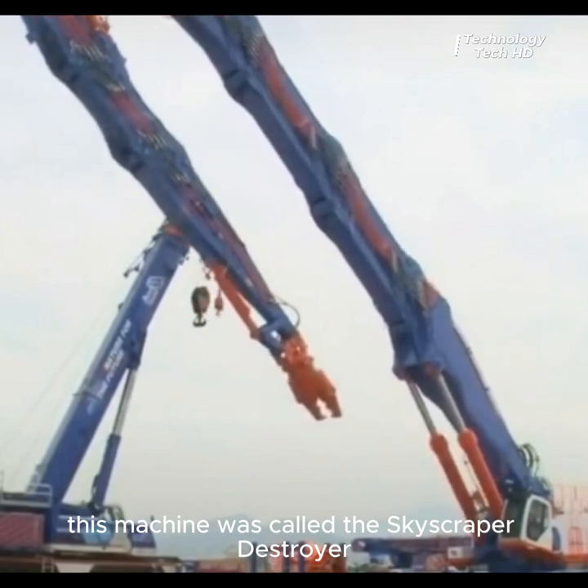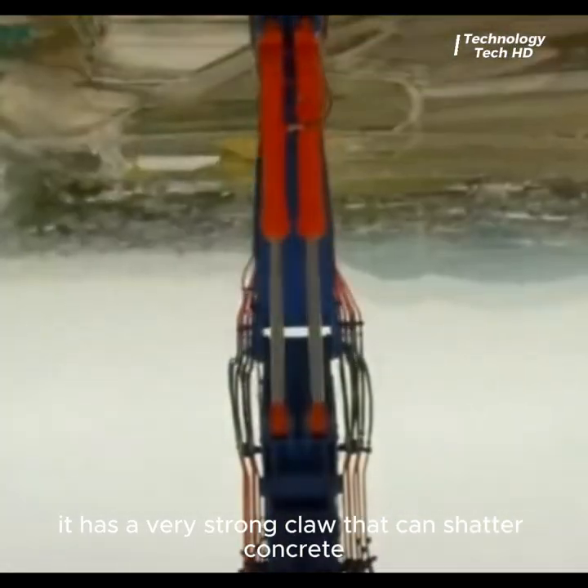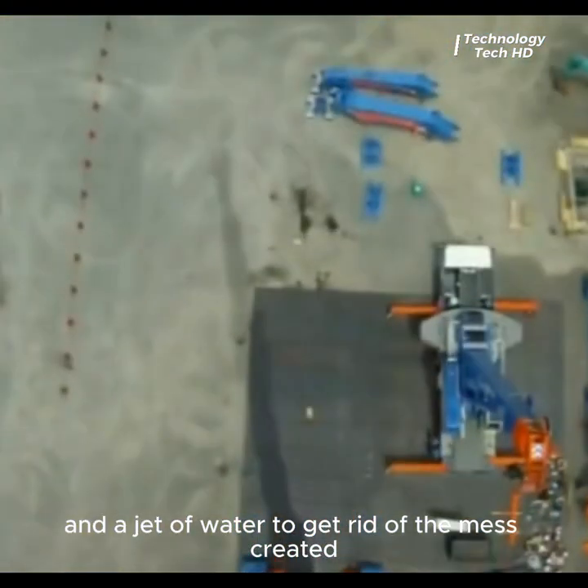This machine is called the skyscraper destroyer. It has a very strong claw that can shatter concrete, and a jet of water to get rid of the mass created.